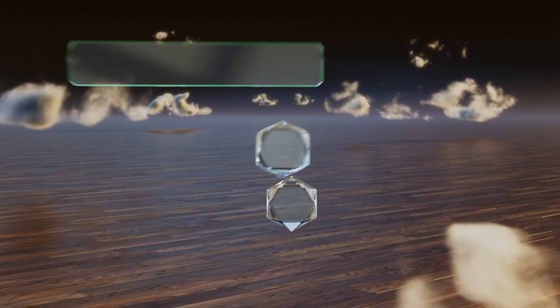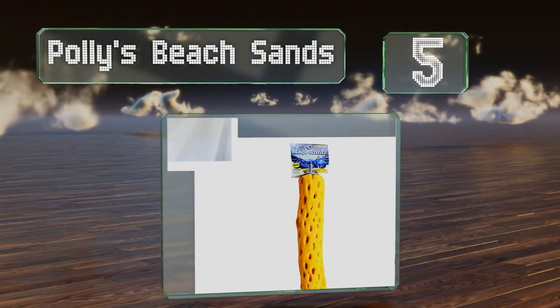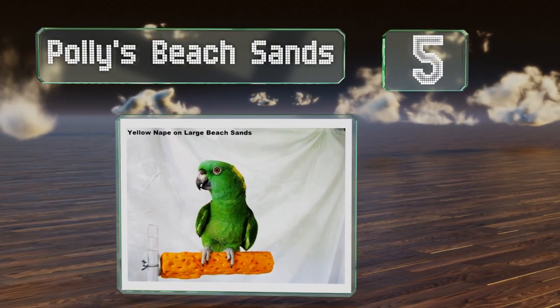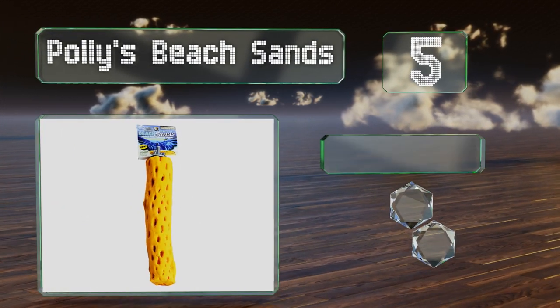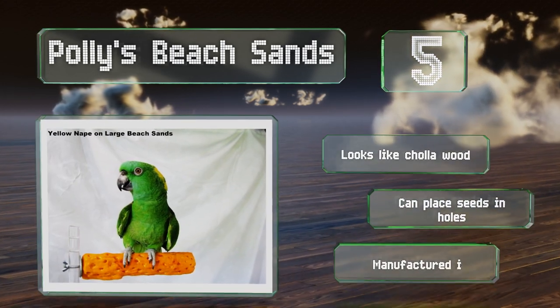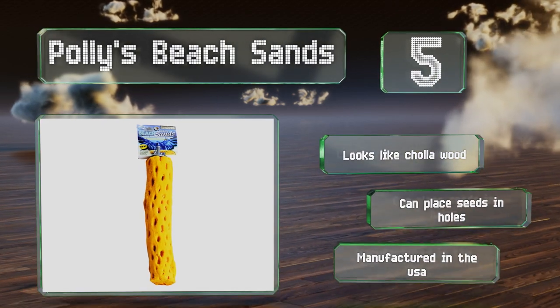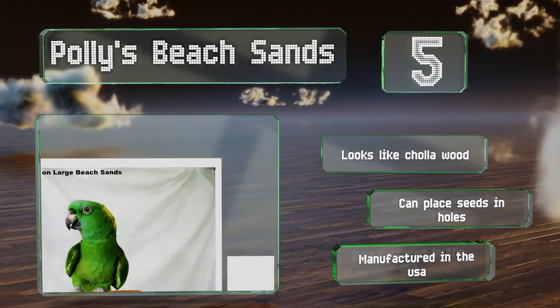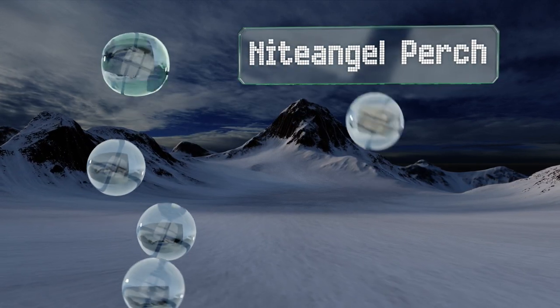Halfway up our list at number five, Polly's Beach Sands has a fine grainy texture that helps keep birds' nails trimmed and neat. It weighs a little under two pounds and is roughly 12 inches long with a two-inch diameter. It can accommodate large birds well, looks like cholla wood, and you can place seeds in the holes. It's manufactured in the USA.